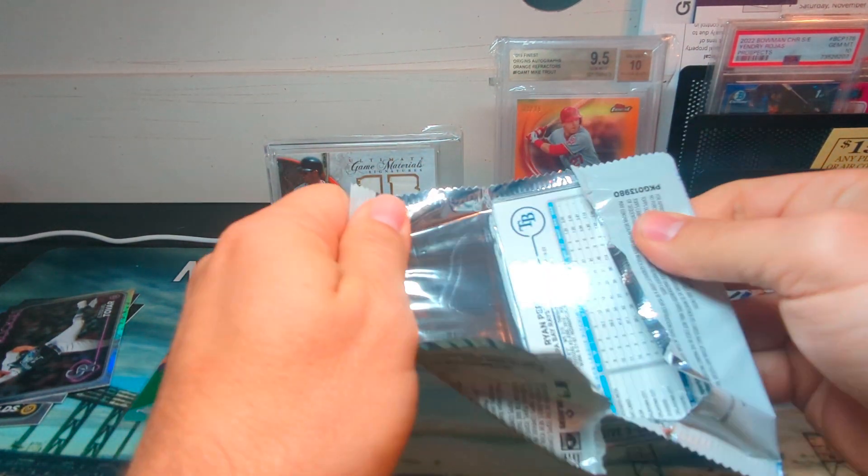Pack two — looks like we have a green in this one. José Altuve, Yordan Alvarez numbered to 299, Josh Jung, Christopher Morel.